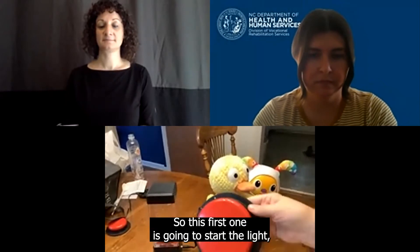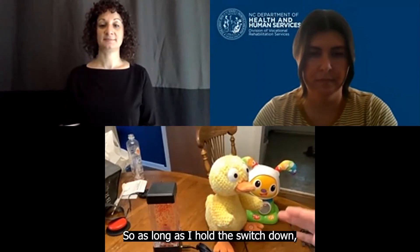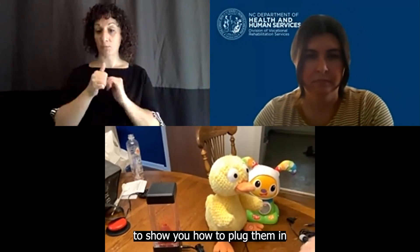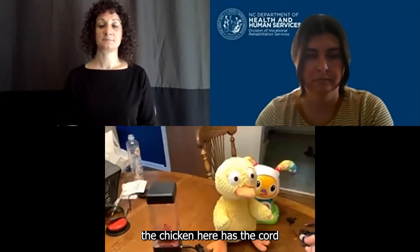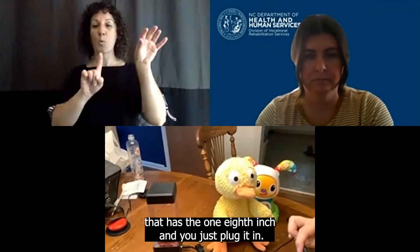So this first one is going to start the light, and I already have this one plugged in. As long as I hold the switch down, the light stays on and the volcano bubbles. To show you how to plug them in, the chicken here has the cord that has the 1 and 1/8 inch jack, and you just plug it in.